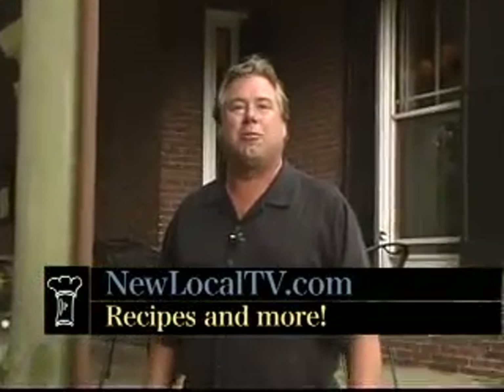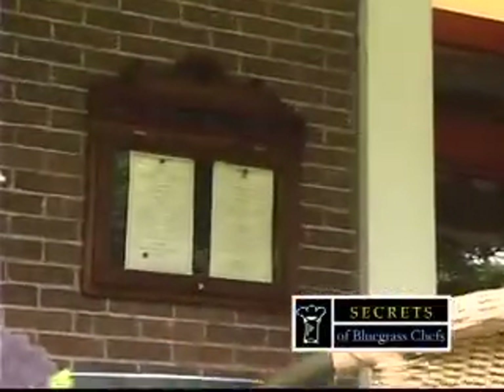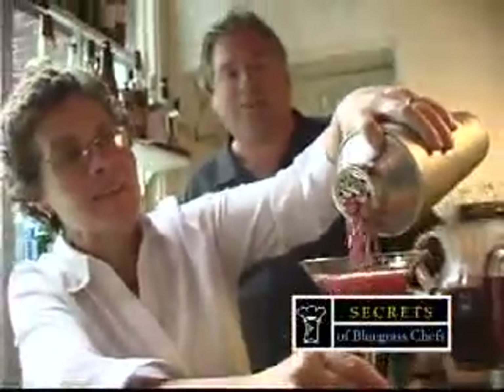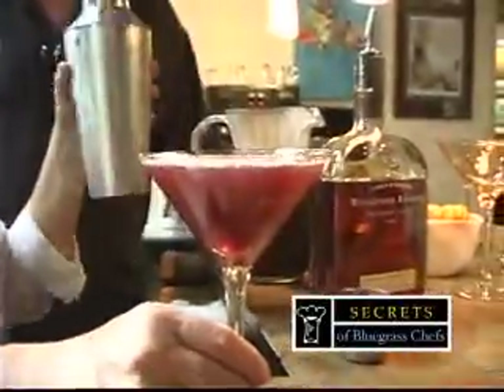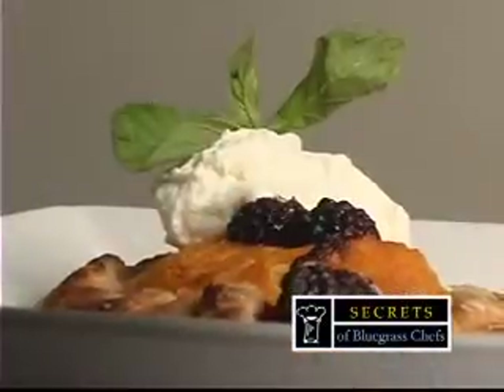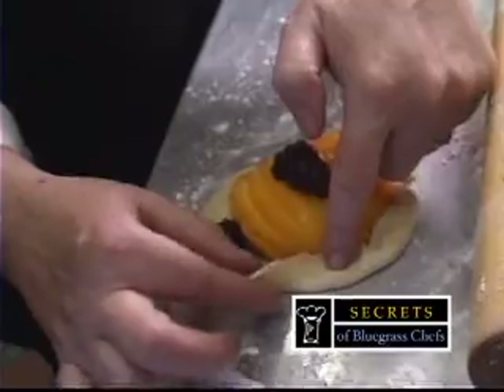If you want more information on the Holly Hill Inn or any other restaurant featured on Secrets of Bluegrass Chefs, log on to NewLocalTV.com. Next on Secrets of Bluegrass Chefs: from the garden to the glass — it's organic sour cherry juice with simple syrup and orange juice. Get the secrets to a homegrown cocktail at the Holly Hill Inn, known as the Woodford Siesta. Plus, local berries and peaches make for one sweet dessert. More Secrets of Bluegrass Chefs right after this.